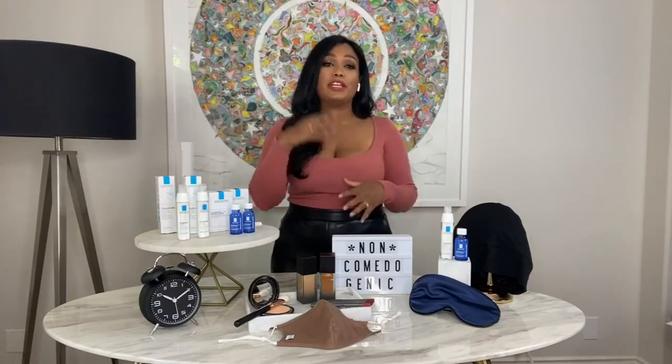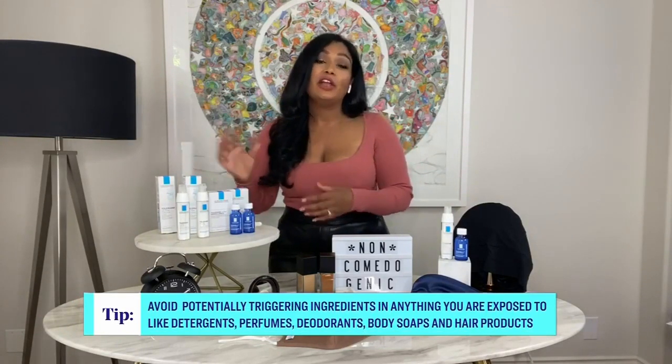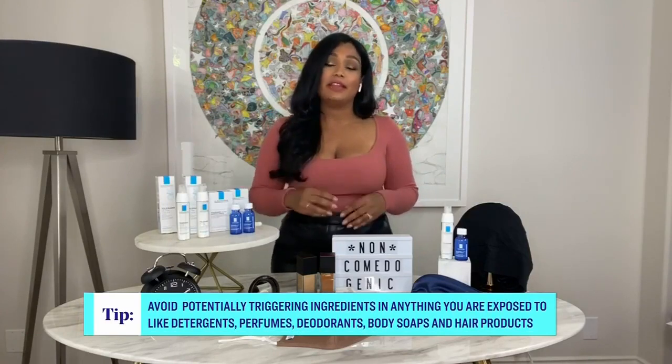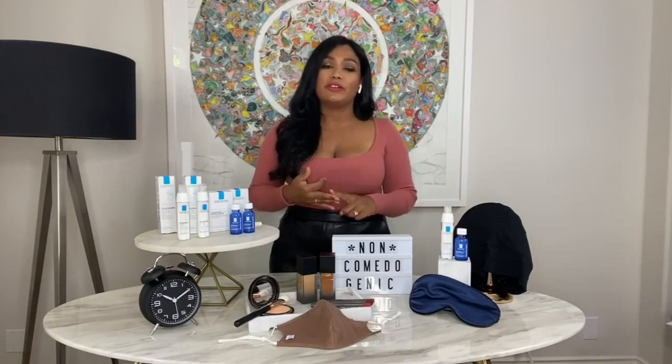It's really important to reduce the amount of potential triggers we're exposed to. Potential triggers can be in our environment, like pollens and pollutants, but they can also be ingredients in our very own homes — like detergents and our skincare. If you have reactive and sensitive skin, try staying away from fragrances, parabens, preservatives, and alcohol, because they can be potential triggers.